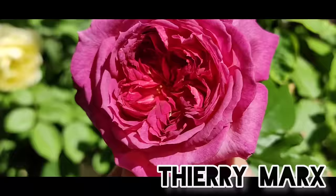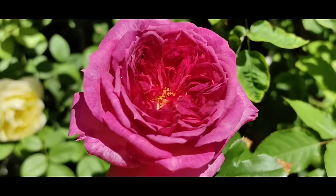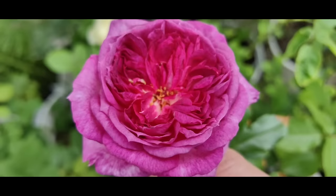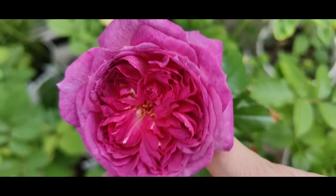Next we are going to observe Thierry Marx — it has such a stunning fragrance, a really beautiful damask perfume. I'm also happy that it has the classical shape with a small cup at the center and longer outer petals. The backside of the petals is a bit brighter. Again Thierry Marx: so pretty, the borders are more purple and the center is more fuchsia pink.